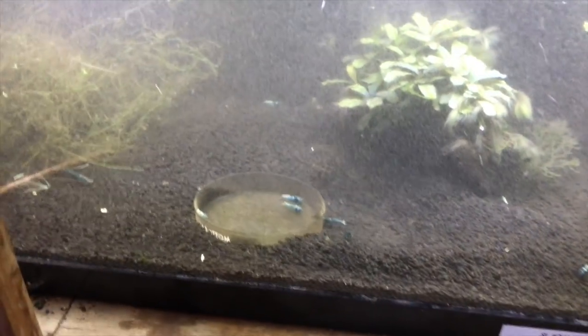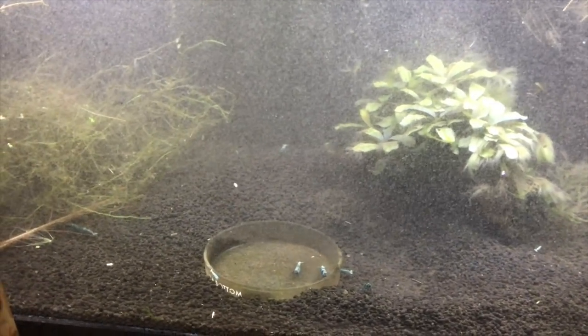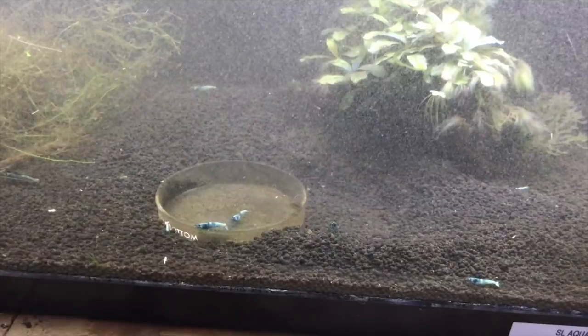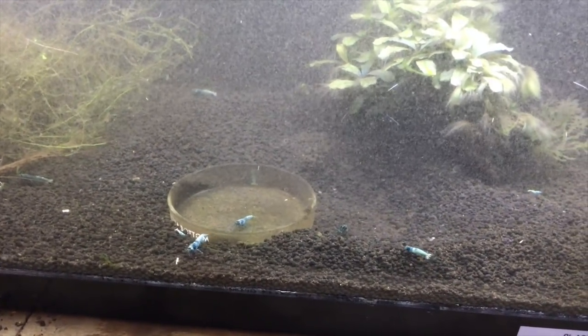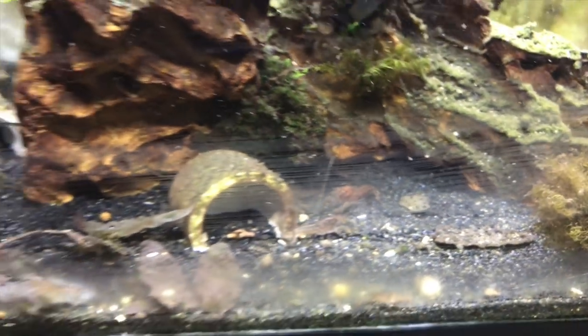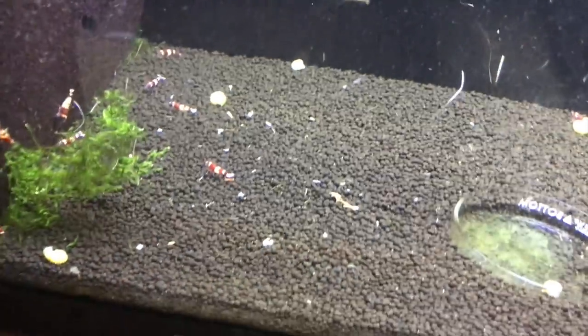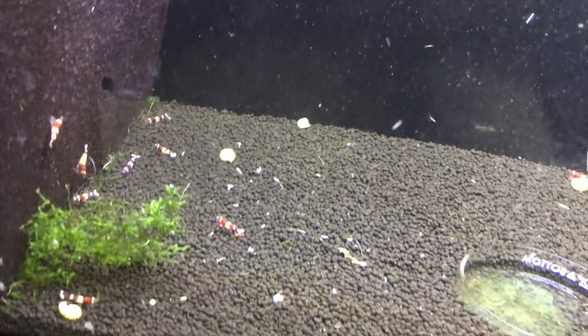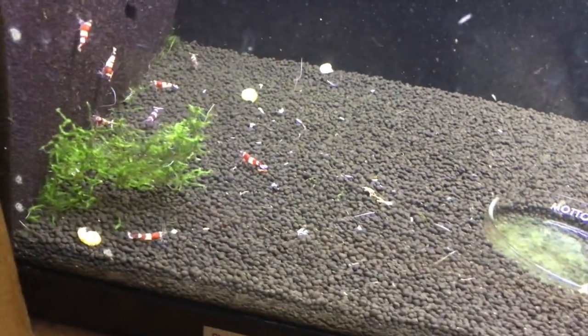Down below is the Blue Bolt Tank — I just moved some stuff around so it's a little cloudy; I upset the substrate a little bit. They're doing okay — Blue Bolt Shrimp, Taiwan Bees. No deaths, and actually there has been a little bit of breeding. I've seen a few babies here and there — there's a young juvenile right there. The Crayfish tank right here has Dwarf Crays. There's one right there — I haven't seen any breeding with them. And then the Wine Red tank down here — these are also Taiwan Bee Shrimp. Not much breeding going on yet either, but the shrimp are healthy and haven't had any die-offs.